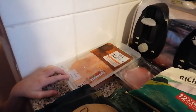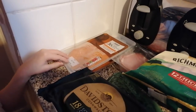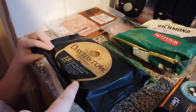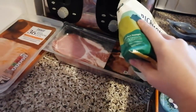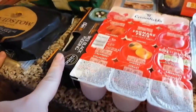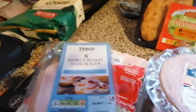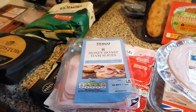We've got two packs of pepperoni. We've got some cheese, mozzarella and grated cheese down there. We've got some smoked bacon rashers and we've got some sausages on top of that. And then over here we've got black pudding and yoghurt.